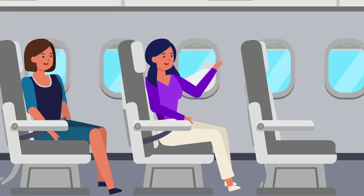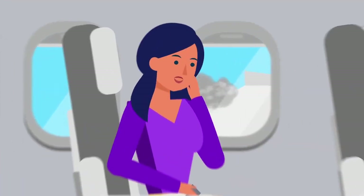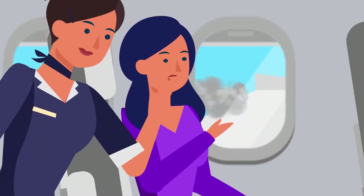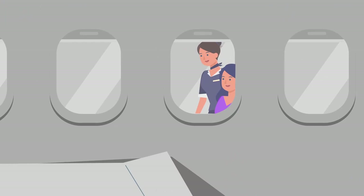During taxi, takeoff, and landing, keep your window shades up to allow cabin crew and passengers to have better awareness of the situation outside the aircraft. If you see anything out of the ordinary, do alert the cabin crew. In the event of an emergency, rescuers can better assess the situation when they look inside the aircraft through the windows.